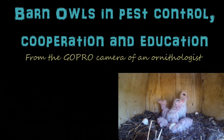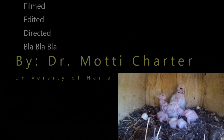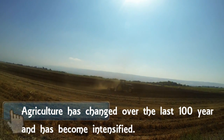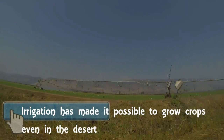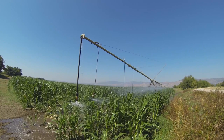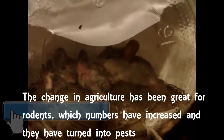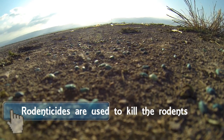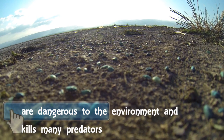Barn owls in pest control, cooperation, and education — from the GoPro camera of an ornithologist. Farming practices have changed over the last 100 years from private small farms to intensified large farms. Now we grow more and irrigation has made it possible to even grow crops in the desert. Crop yield is not the only thing that has increased — so has rodent numbers. To combat rodents we use rodenticides, pesticides specially made to kill mammals. After a while rodenticides become inefficient, but they poison our water and kill the natural predators of rodents.